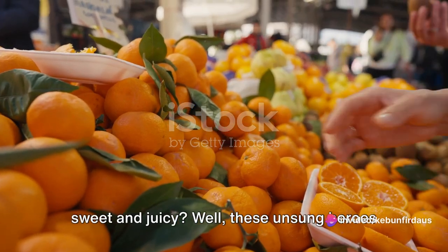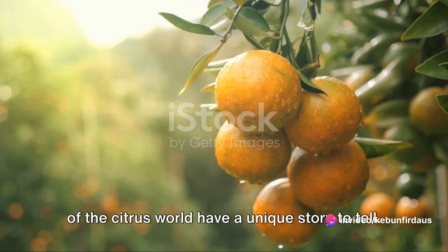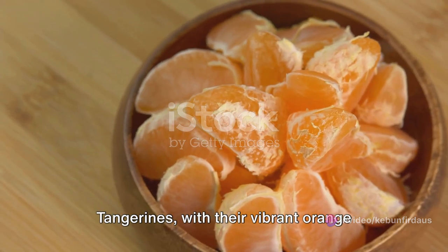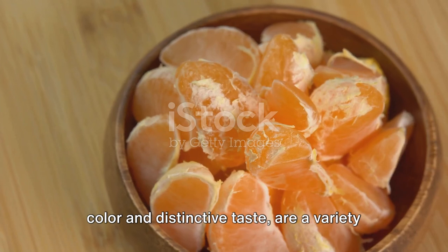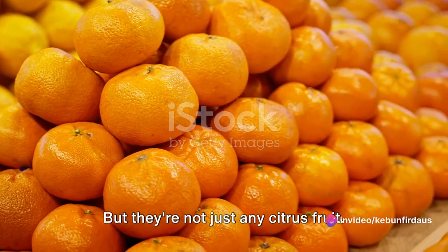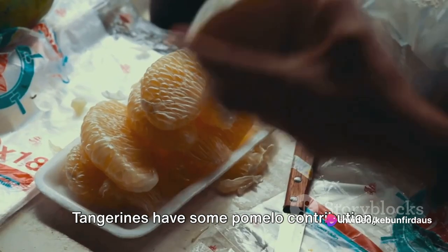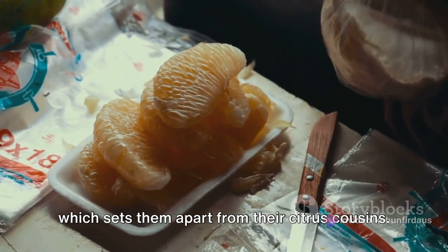Ever wondered why tangerines are so sweet and juicy? These unsung heroes of the citrus world have a unique story to tell. Tangerines, with their vibrant orange color and distinctive taste, are a variety of citrus reticulata, also known as the mandarin orange. But they're not just any citrus fruit — tangerines have some pomelo contribution, which sets them apart from their citrus cousins.